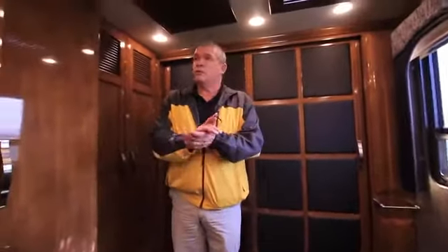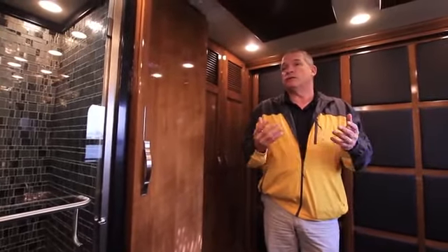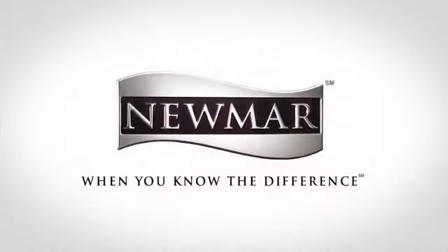This is the 2014 King Air. I haven't even touched half the things that we changed on here — absolutely beautiful. There's only one word for it: Wow. Please call your dealer, give us a call, or come by and visit. We offer two tours a day during the summertime. We'd love to have you. Thank you for spending the time with us.